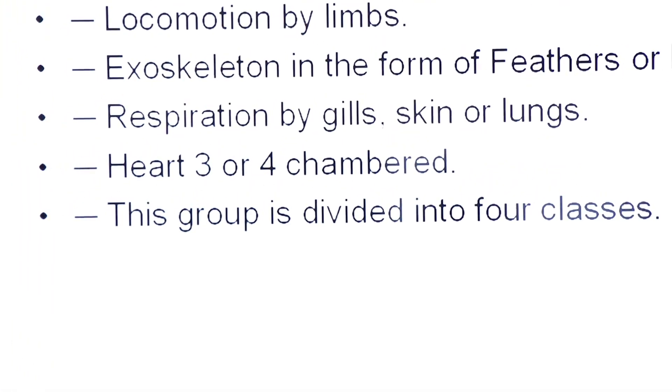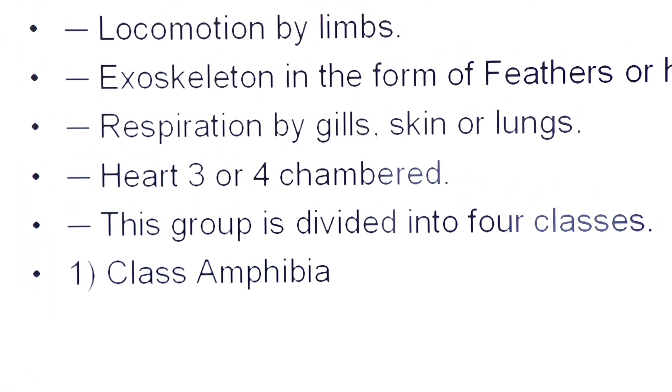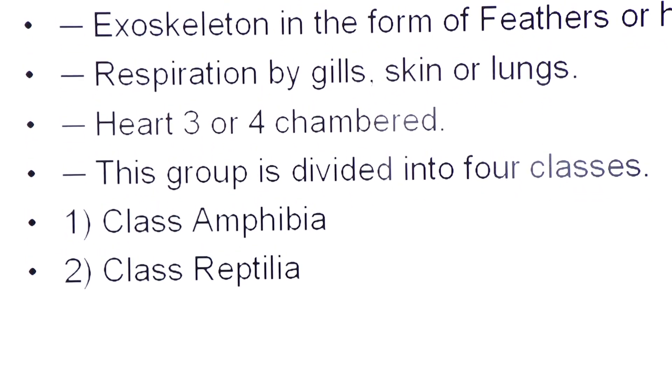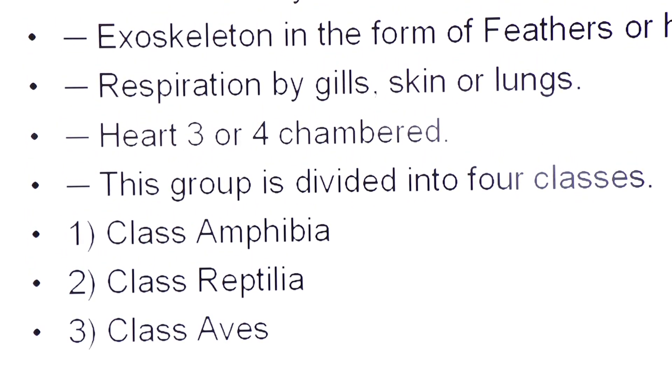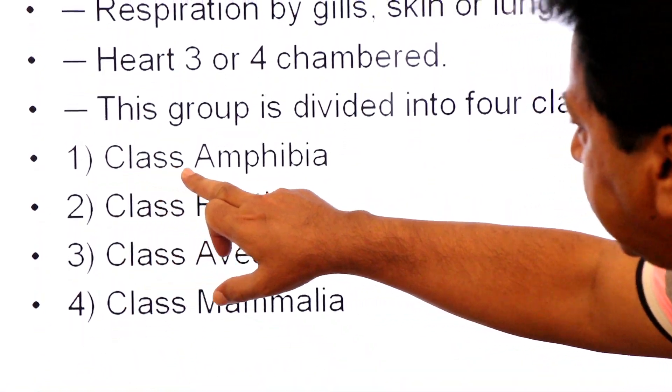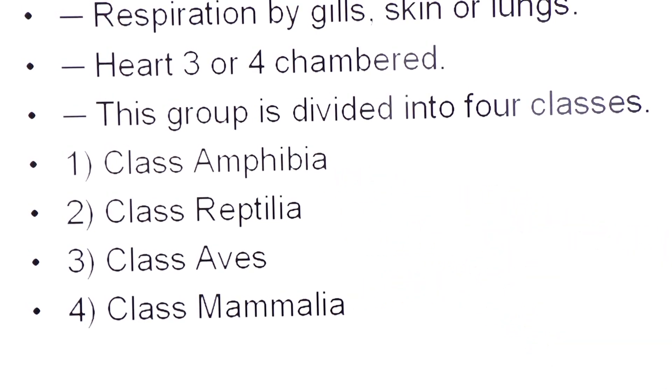This group is divided into four classes: class one is Amphibia, number two is Reptilia, number three is Aves (birds), and number four is Mammalia. Today we will focus on class Amphibia.